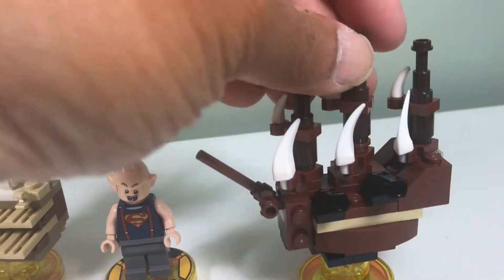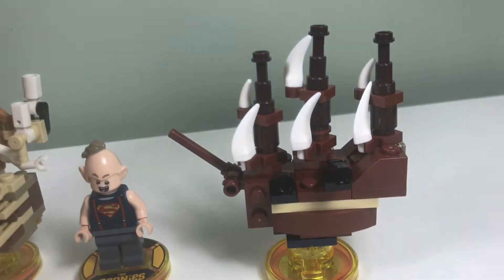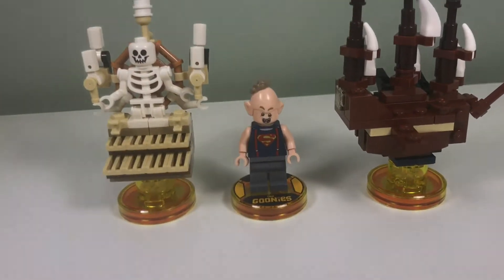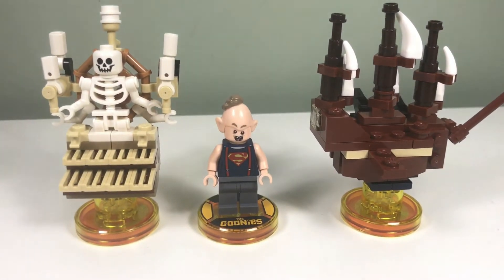Here is the pirate ship — I think One-Eyed Willy's pirate ship. They use the teeth pieces for the sails, which is nice for a micro-build. So yeah, this is the Lego Dimensions Goonies set.